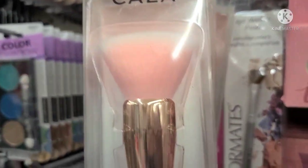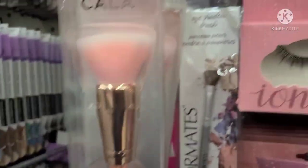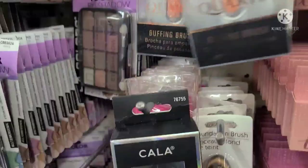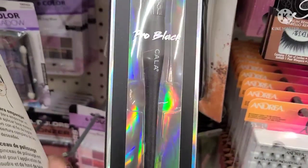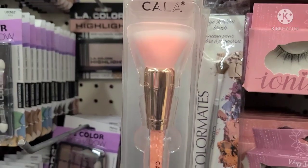Finally, new brushes here by Kala Rose Quartz — isn't this amazing? So they have a few of those here as well. And they also have this Kala Pro Blend V Contouring Brush. They don't have a lot of those, just a few of them, but really, really amazing.